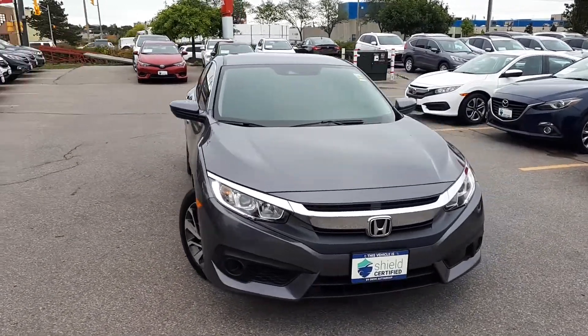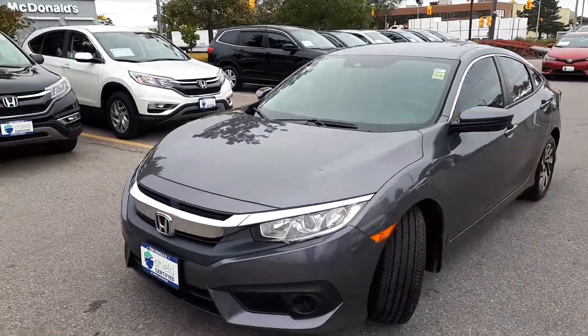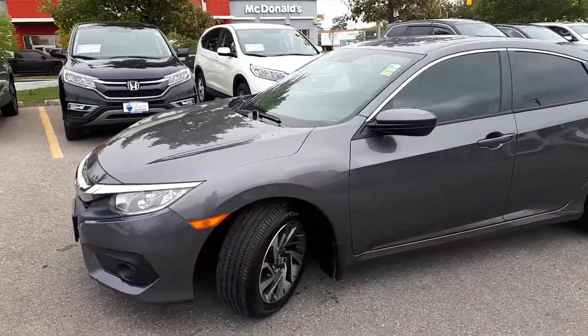Here at Formula Honda we have a Drive Shield Certified 2018 Honda Civic SE. Here's a quick look at the outside of the vehicle.